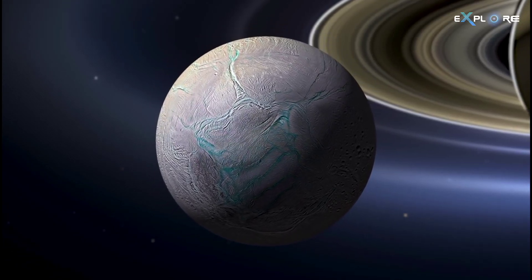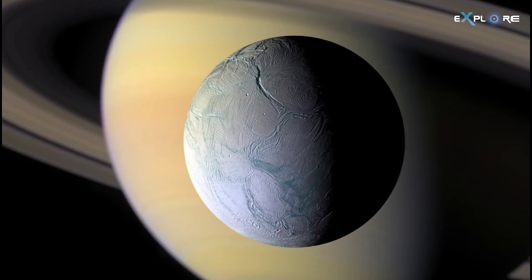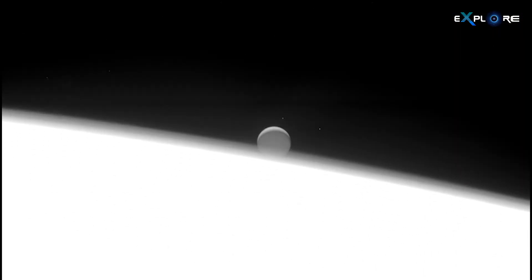Enceladus, Saturn's unassuming moon, may lack the dazzling visual spectacle of its giant ringed neighbor, but recent analyses reveal that its unassuming exterior belies a wealth of organic molecules.